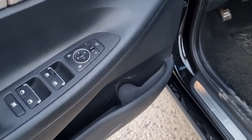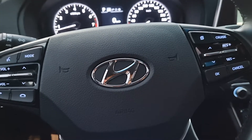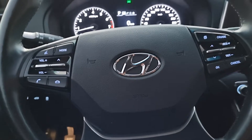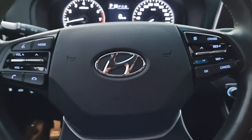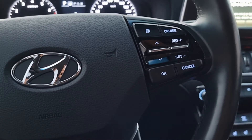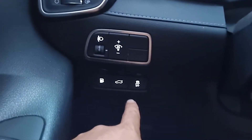Window control buttons, side mirror control buttons. Now we are inside the car. Here is all remote control on the steering: cruise control, light control, fuel button, and trunk button.